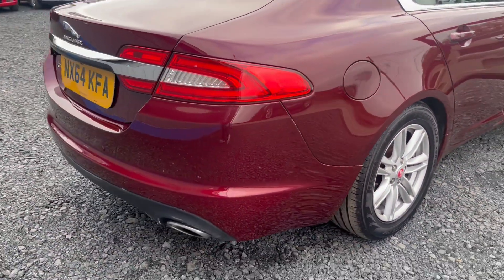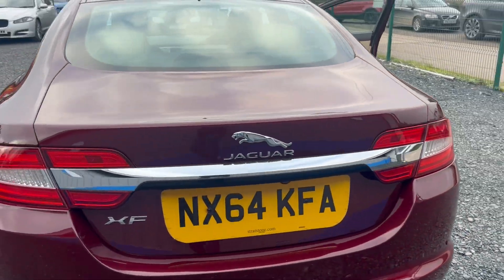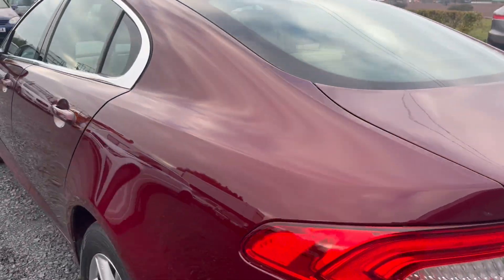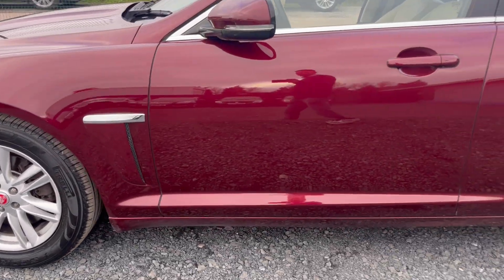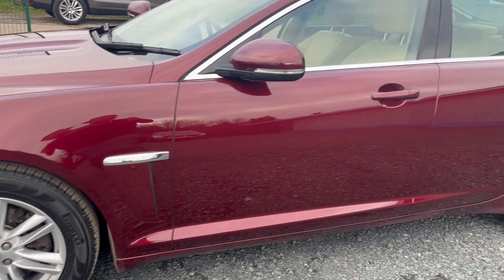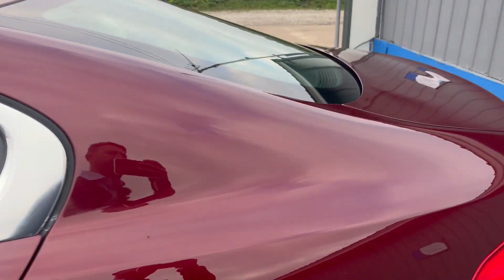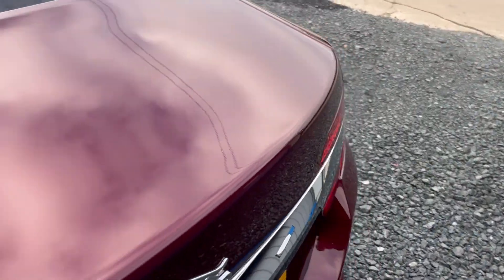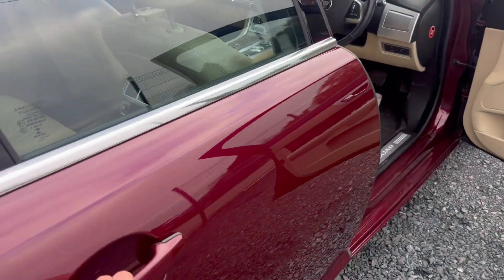It's got reverse park distance control and a reverse camera as well. The boot area is in lovely condition, and the interior is in fabulous condition as well.